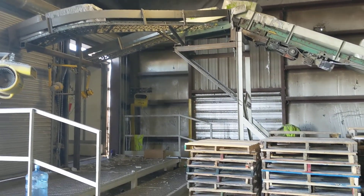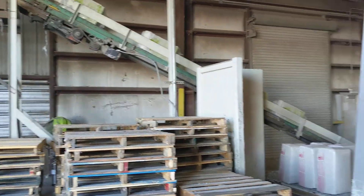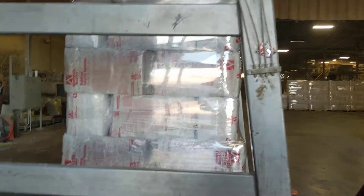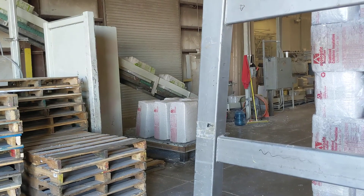It goes down the rails and the people load it directly onto my truck. I told you I'd show you stuff like this. How's it going? Good. I do a YouTube channel and I was explaining what was going on here and how cool it is.